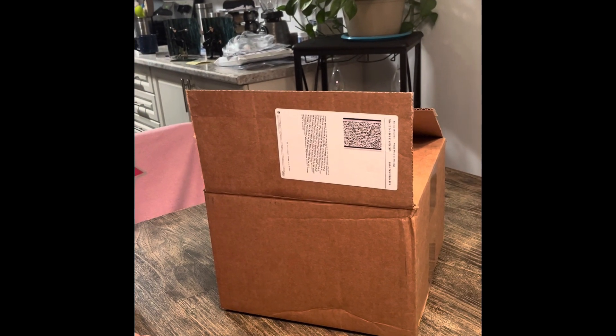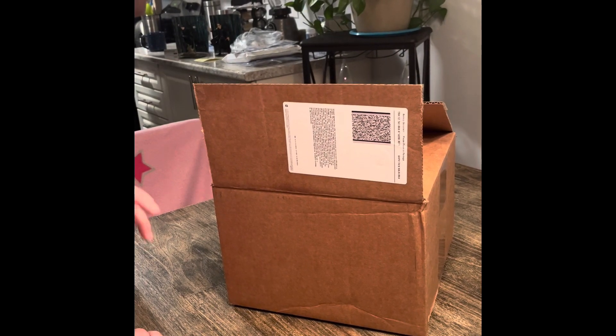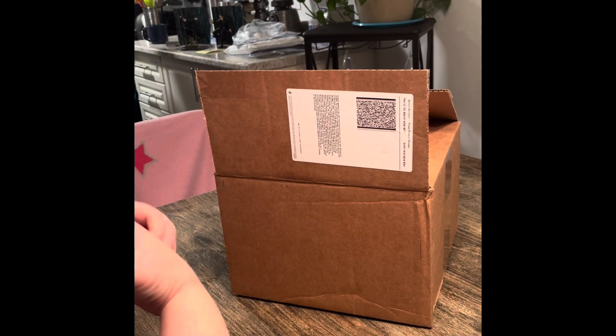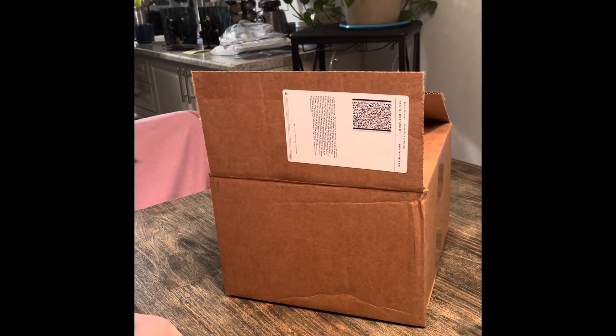If you haven't heard of these guys, they get molds from the actual movies themselves — like the screen-used props — and then they hand-sculpt and hand-paint them all. They do some really cool stuff. So here we go — this mask I was waiting for to come back in stock.